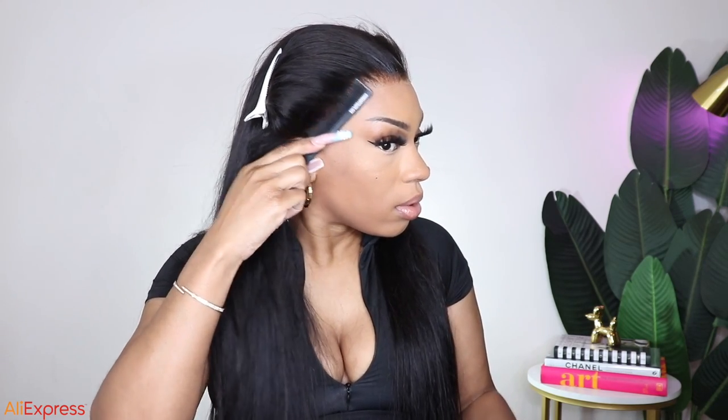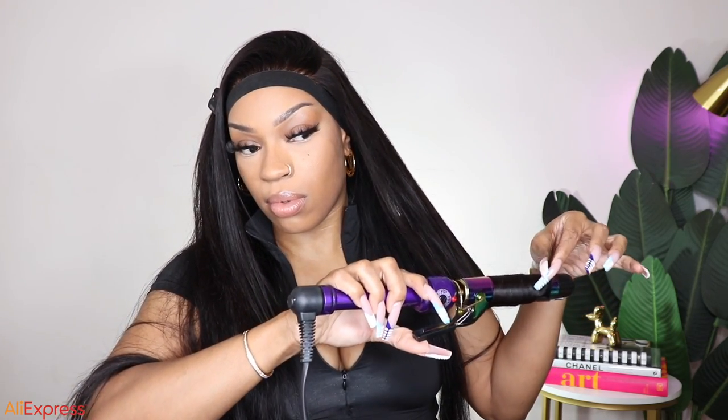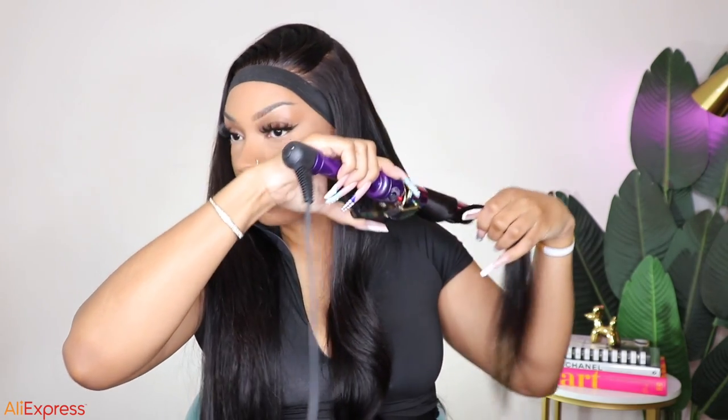I already knew before I saw this wig that it was going to be fire — I might be talking all through this video because this wig is absolutely fire. This has to be in my top five, and my top five has changed so much this year when it comes to wigs and wig companies. All the links will be down below. If you want to see how I style this hair, stay tuned. I decided to go with the side part because we're switching it up. I really try to stay away from baby hair, so I just did a little edge by the ear because it was giving naked — it needed a little pizzazz.